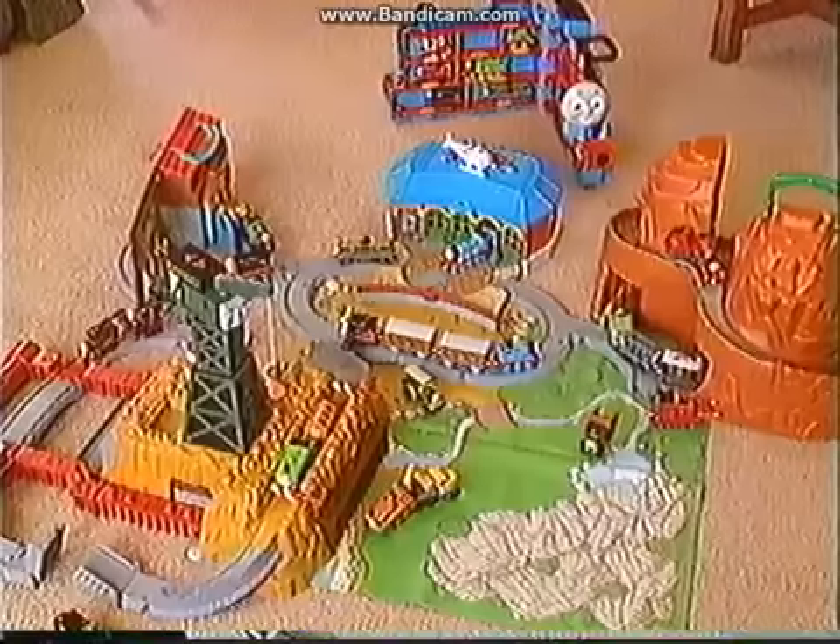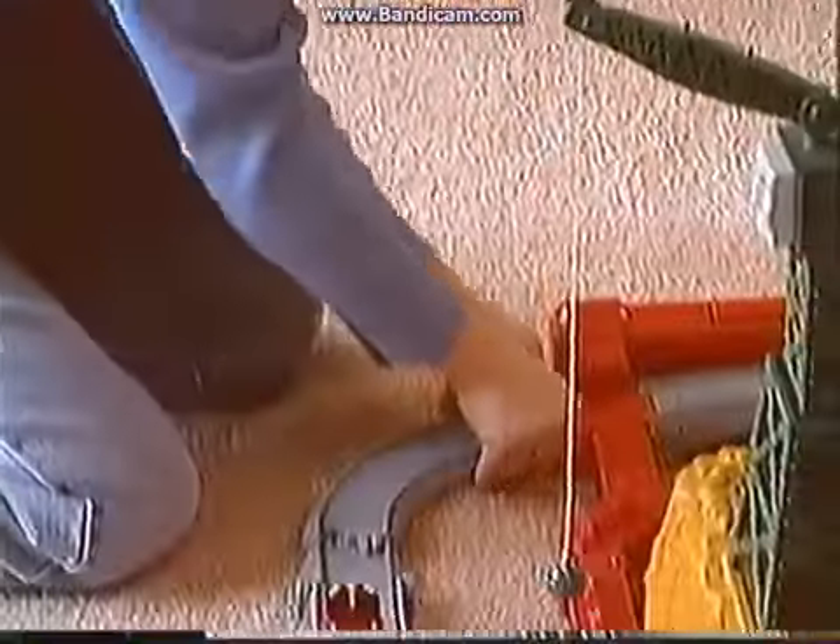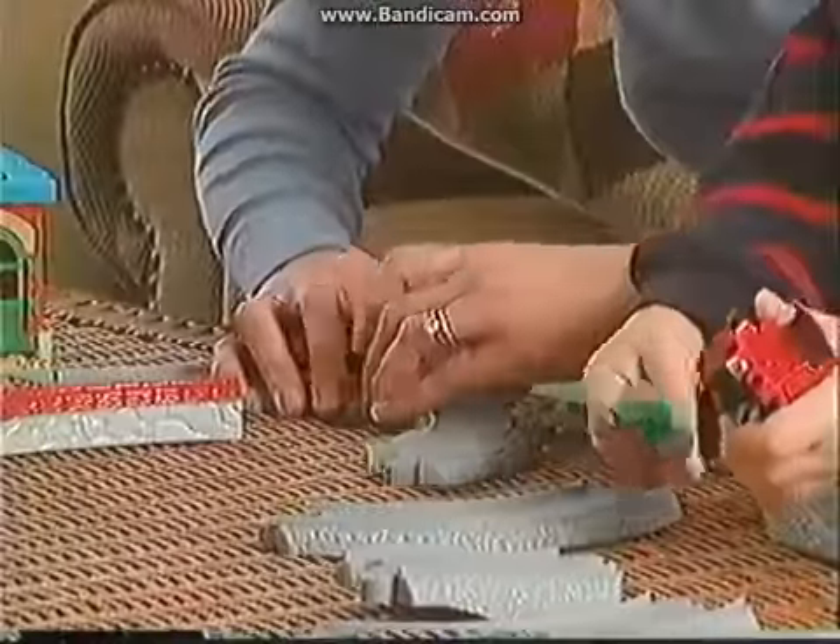Individual play sets connect to bring your favorite island of Sodor destinations to life for hours of interactive Thomas train play. Easy track connectors make setting up Take Along Thomas and Friends a snap, while interactive sounds and lights add to the imaginative play.